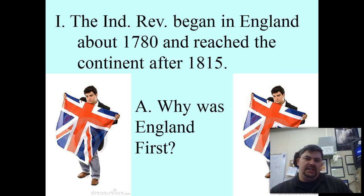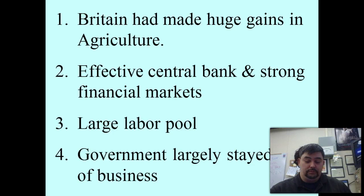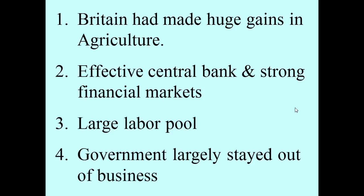England had an advantage — multiple years of advantage over the continent. Why are they first? Britain had made huge gains in agriculture; they were at the forefront of the agricultural revolution. The British followed quickly after the Dutch. Because of these gains in agriculture, they were able to turn that into profit. Having a surplus of agriculture means you can sell the extras to somebody else.